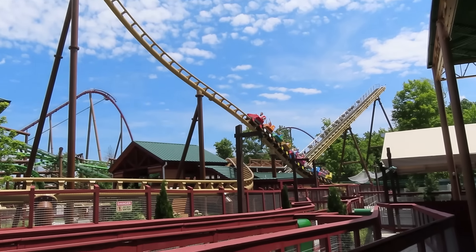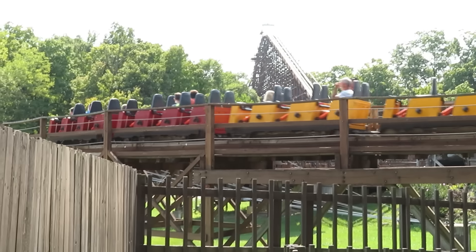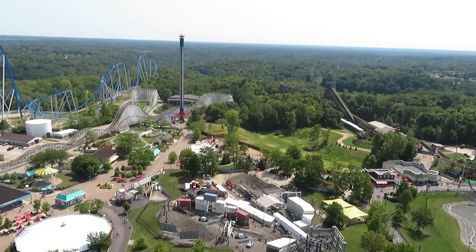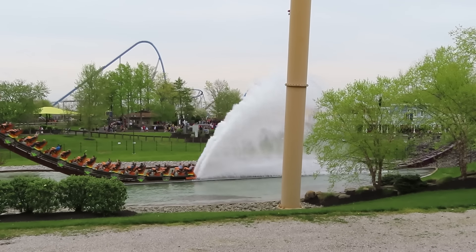I've been to this park six times, five of those being over the last eight years, so I've ridden all their coasters a bunch of times. As great as they are, Kings Island still gets criticized for not having a standout coaster. Maybe today we can change that. Let's walk around the park, go coaster by coaster, and find one thing we can do to make it better.